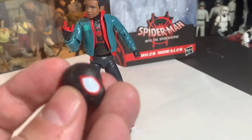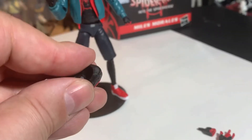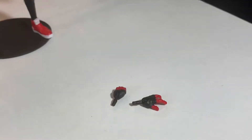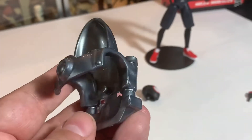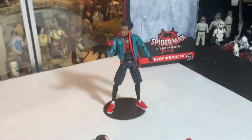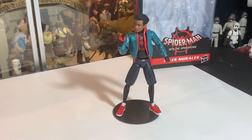We got an extra head for Miles — it's the opposite attachment though, so the ball is with the head and pops into his neck rather than the ball being on his body. We also got two different hands: another fist and another web-slinger hand. Then we have the Stilt-Man back piece that goes over his shoulders, and his head pops up into that little area. That's the small piece that comes with Miles for the Stilt-Man build. I had to put Miles on a stand — his feet are kind of small and his legs are a bit dainty, so he tends to fall over on the turntable.